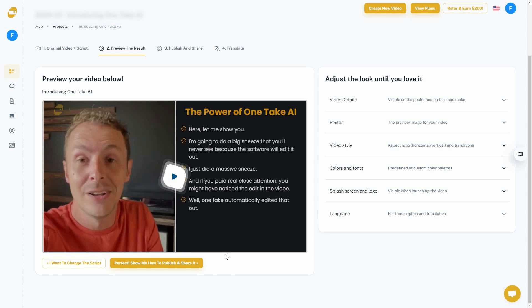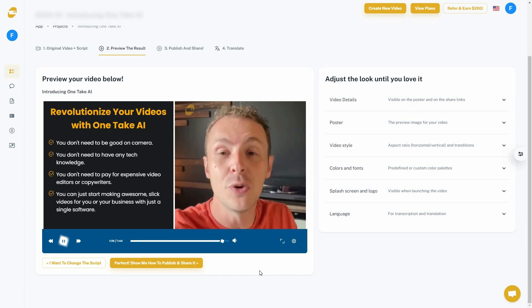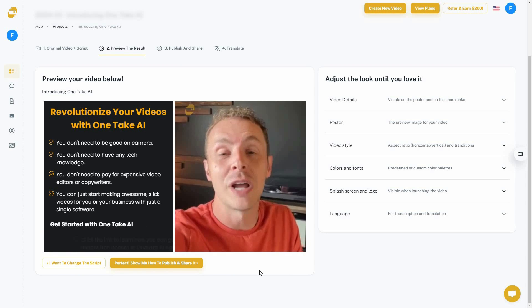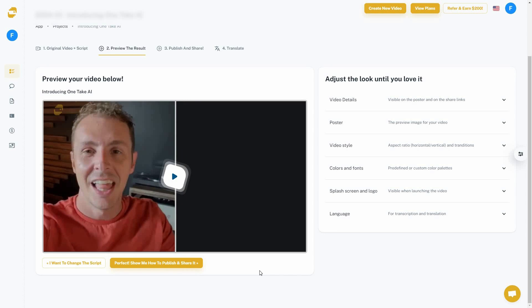As you can see, it has flawlessly removed the sneezing part. Also, at the end of the original video there was an awkward silence — let's check if it's still there. And as you can see, there was no silence at the end. OneTake removed that as well, which is simply amazing.